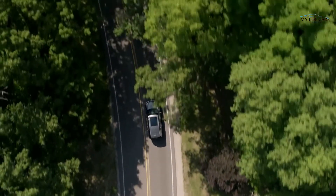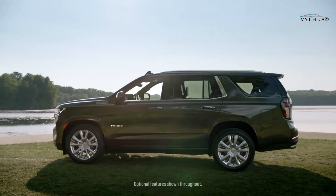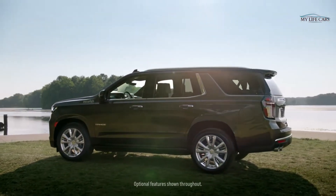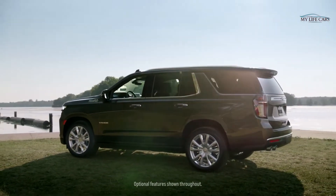The Tahoe and the Suburban have always been America's favorite full-size SUVs. They have all the capability and performance that a customer would expect in this market. I think they're going to reset the expectations for the full-size SUV driving experience.